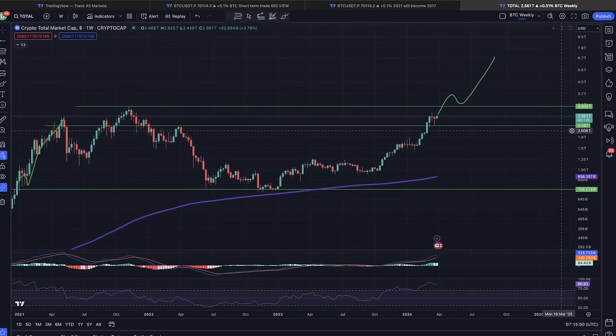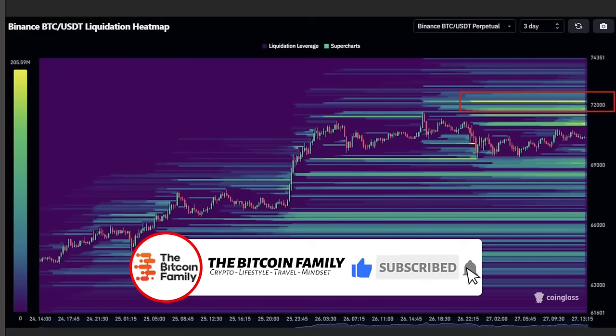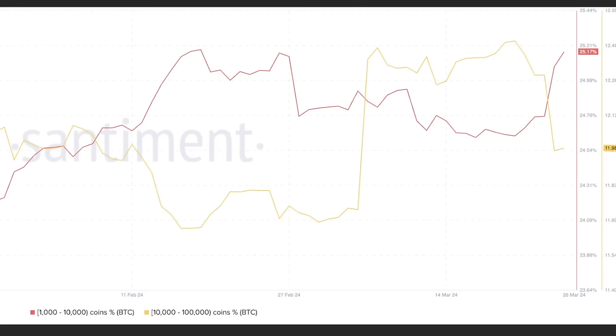In my opinion the total market cap all-time high could reach somewhere between five and ten trillion if the spot ETFs keep accumulating at the current pace. This chart also shows a lot of short-term liquidations happening when we visit 72k, so be prepared — we are going to visit 72k very soon, maybe even today or tomorrow, and a lot of bears will be liquidated at that level.